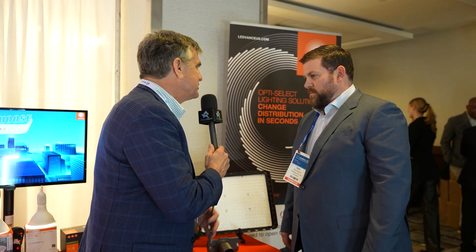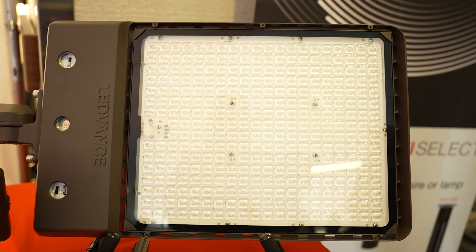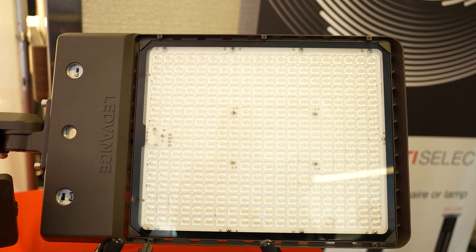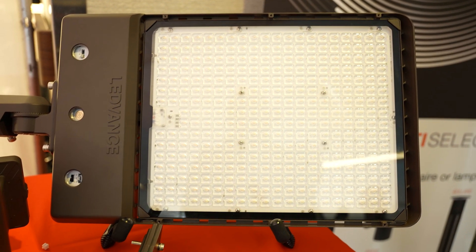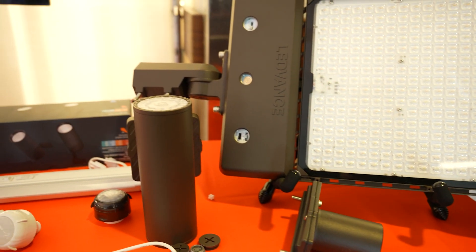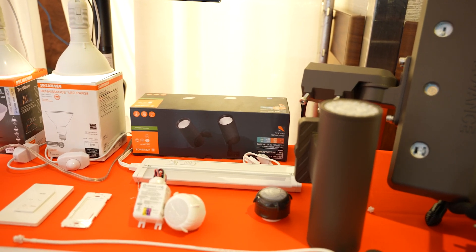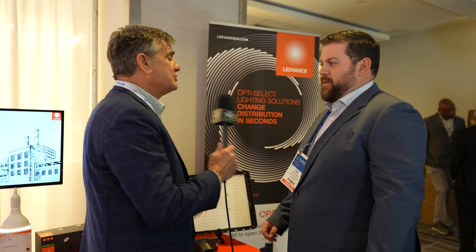Great to see you. Please show our audience what you're displaying here. What we're showing here is our OptiSelect products. OptiSelectable, meaning that the optic is selectable using a switch — it doesn't need any lens changed out. Tool-free option. What we have here is our OptiSelect area light, available in type 3, type 4, and type 5, all in one unit.